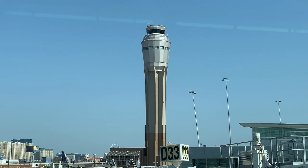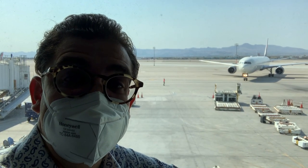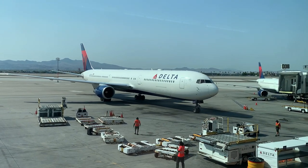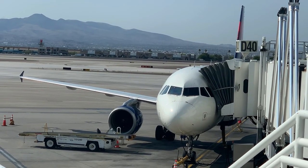The A320 that I'm going to be taking to Salt Lake City is now at the gate, so I'm heading in that direction. As I walk towards my gate I pause for a moment to look at the air traffic control tower and this Hawaiian Airlines A330. Here's a Delta Airlines 767 that's pulling into the gate behind me — this aircraft is massive and it's great to be able to see it so close. Las Vegas is one of the few airports where you can actually put money in slot machines before your flight. And here's the A320 that I'll be boarding soon — I can't wait.